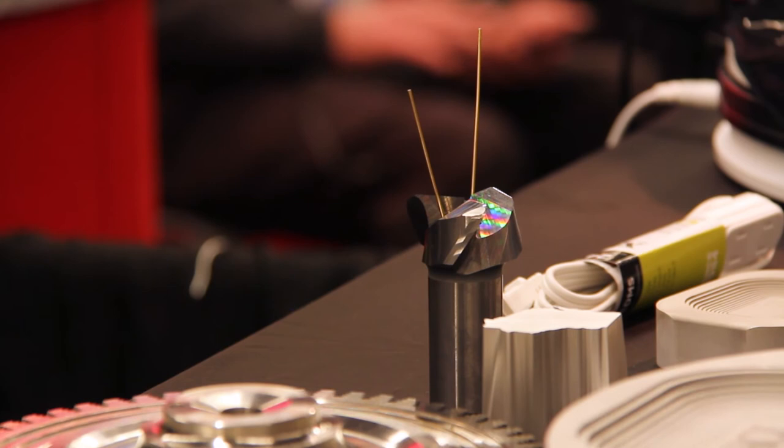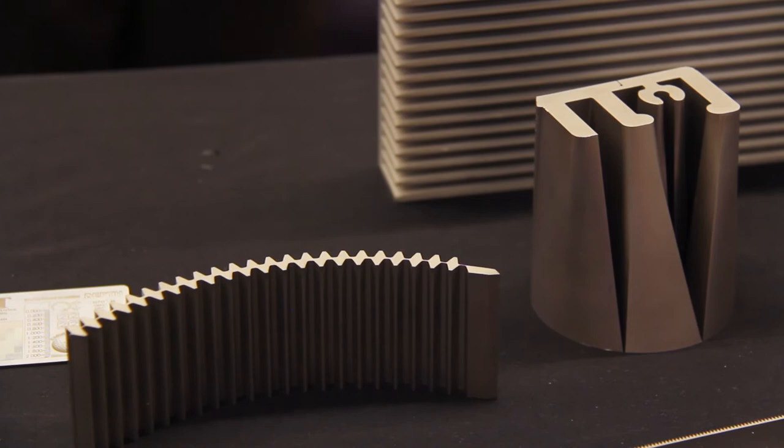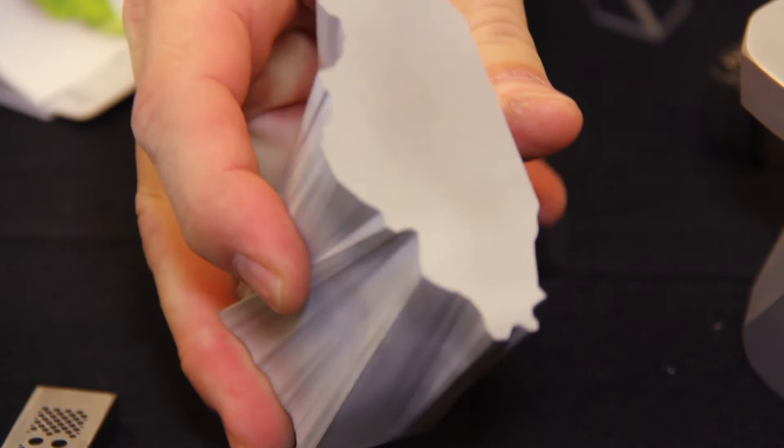We also can do some relatively tall pieces and multi-axis, four-axis parts, such as this part showing the state of Wisconsin to Illinois, made out of aluminum.